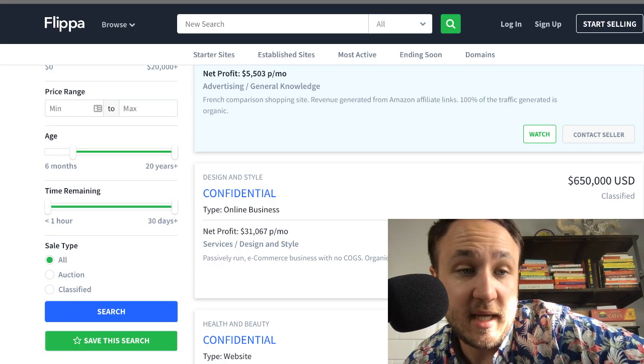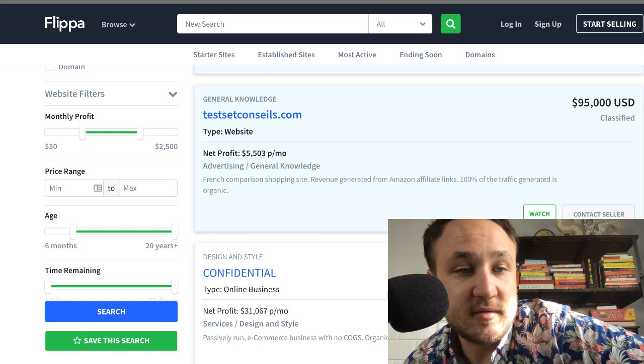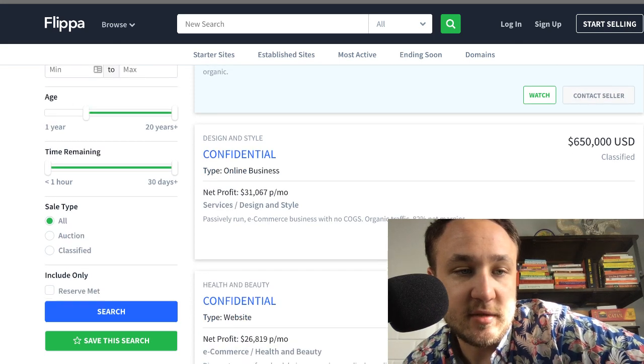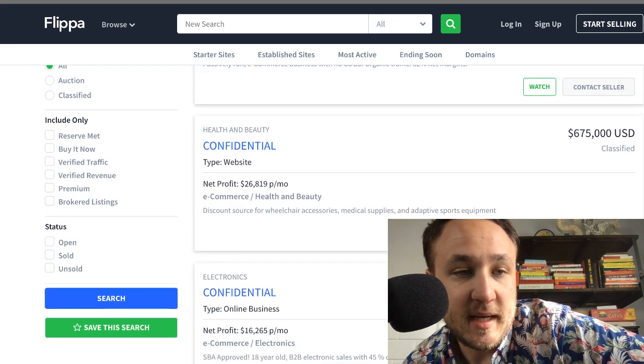Let's set these back. Let's do $500 to $2,500 monthly profit, $100 website minimum, and for age I like to do at least six months or a year — let's do six months. That's fine.